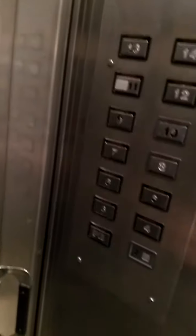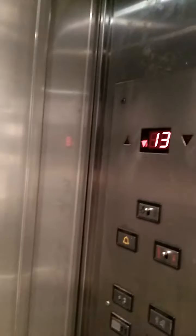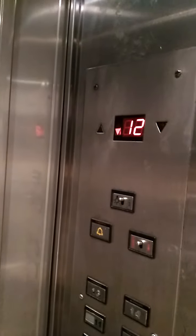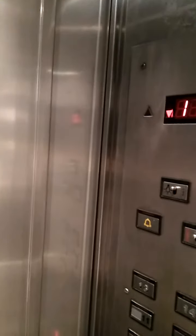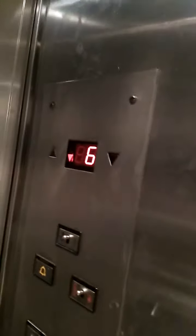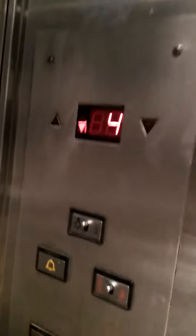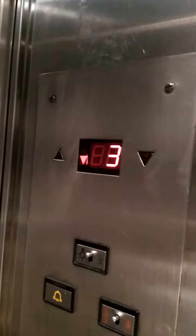Here we go. This is a 2. Here we go. This is an elevator from Diesel Lucy. This is very quiet. This is a 2.